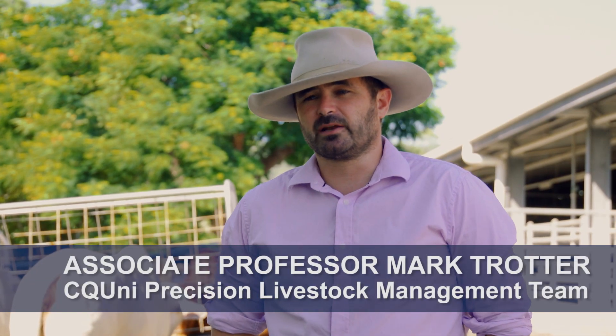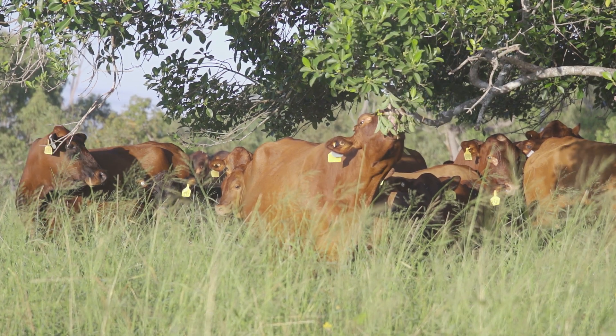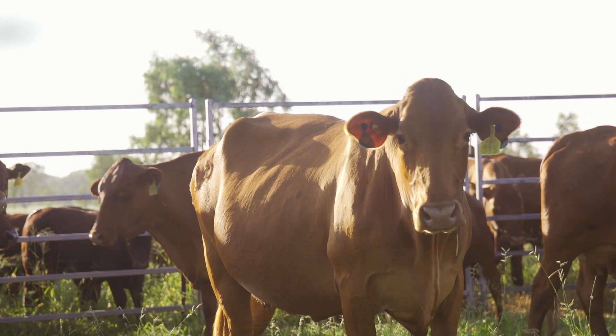A hundred years ago we had people out riding around herds and flocks looking at individual animals and making sure they're all right. We can't do that anymore, and so what we're trying to do is take sensors and use the sensors in place of that really intensive observation. The big things we're looking at is animal health — trying to detect disease states remotely while animals are out in the paddock.